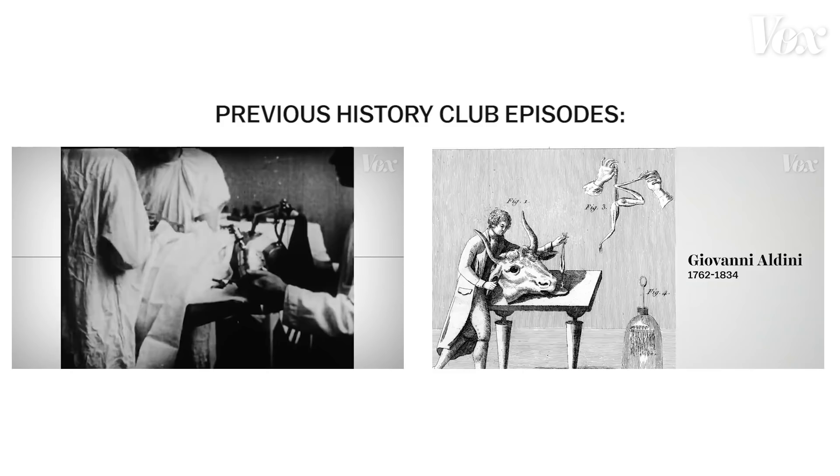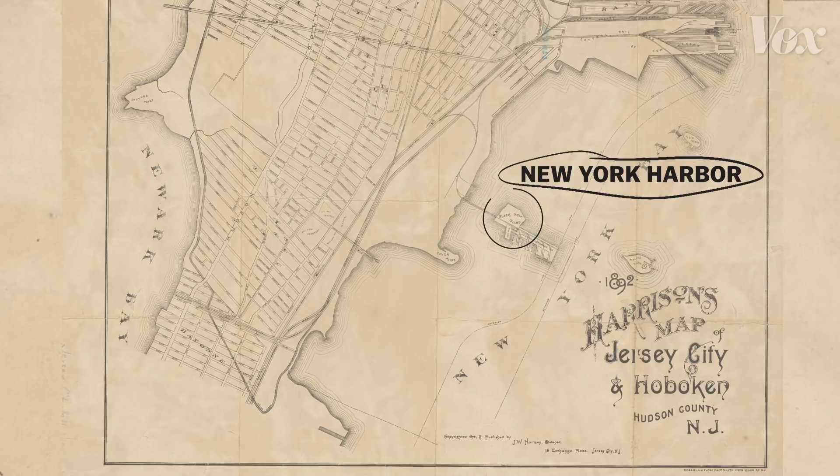I'm Coleman Lowndes. I'm Phil Edwards. And this is History Club, where Phil and I tell each other a story from history that ideally the other one doesn't know anything about. Today's my turn and it's a story of sabotage, deception, and spies culminating in a major attack on U.S. soil in 1916, right here on Black Tom Island.